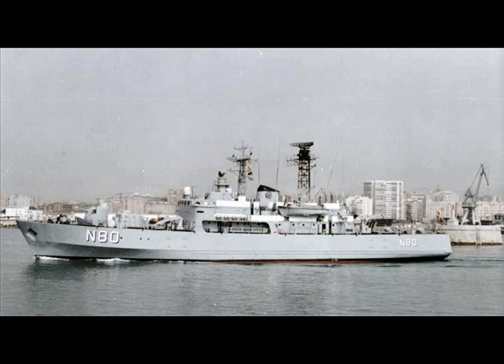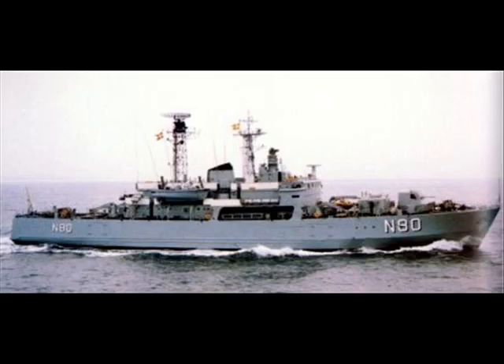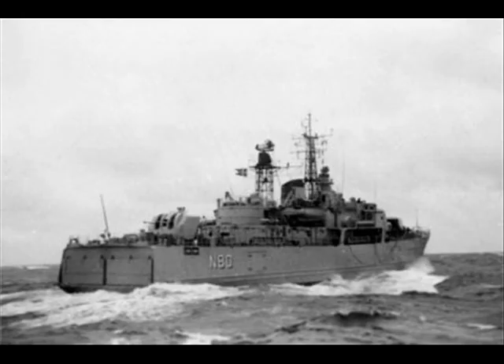The Folsters were the third of four classes constructed to a standard NATO design. A single unit, the Nusret, was constructed for the Turkish Navy, and the first pair was ordered in 1960.